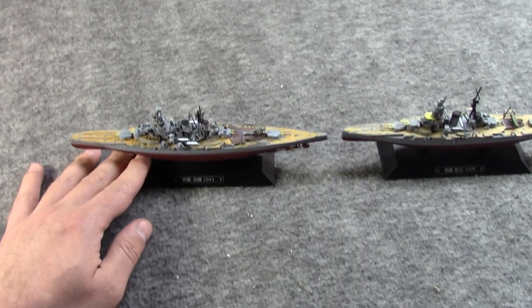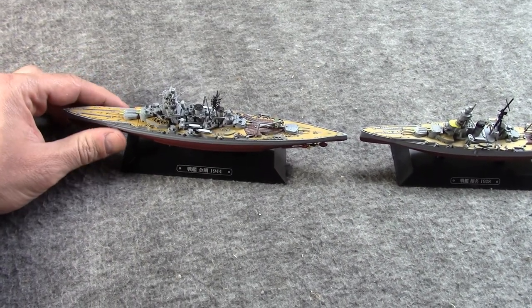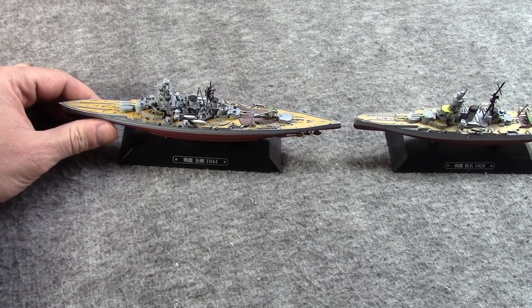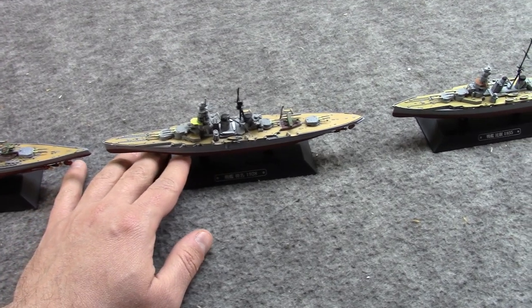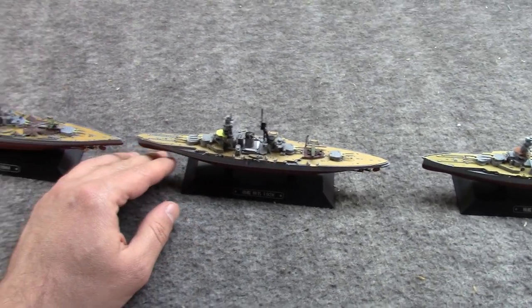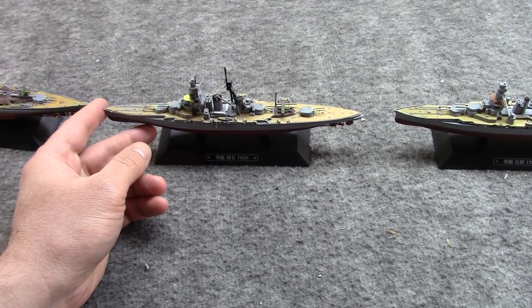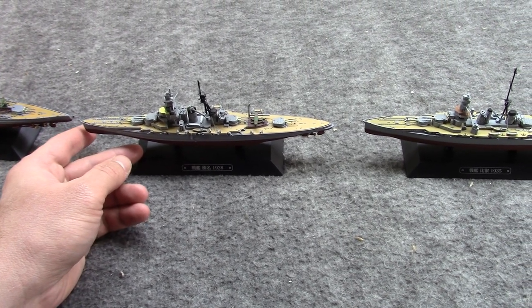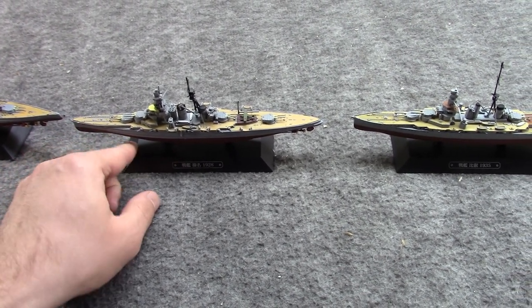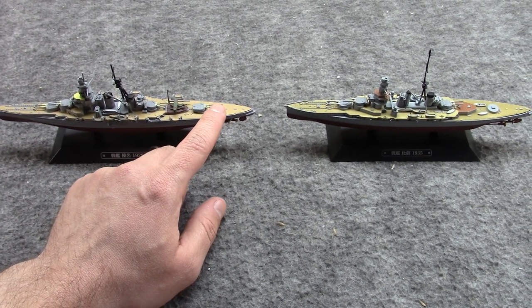Here we have the Congo herself, circa 1944. And here we have her sister ship, Haruna, from 1928.